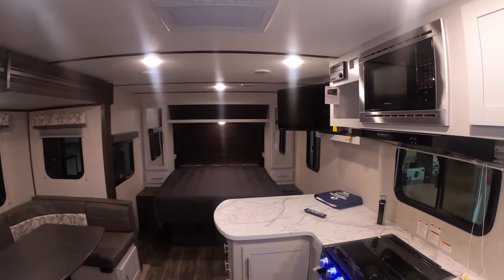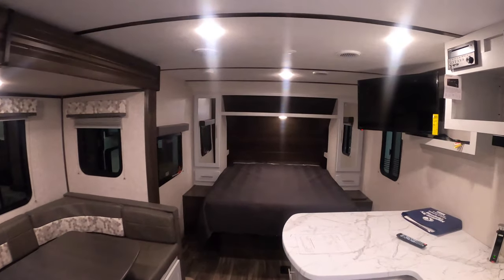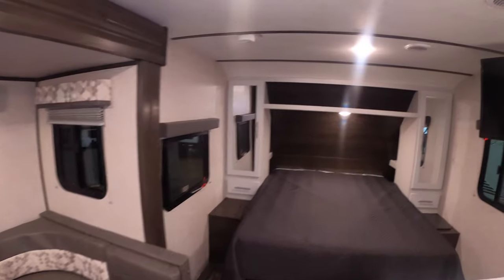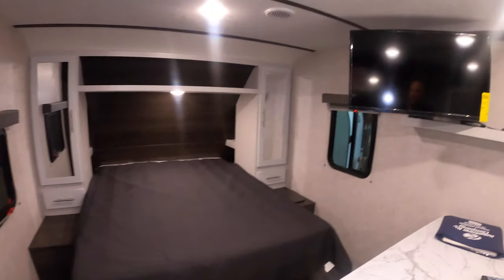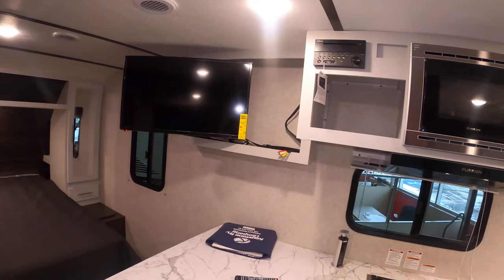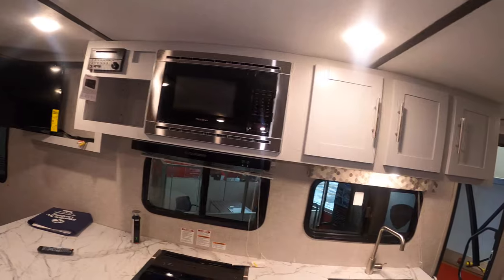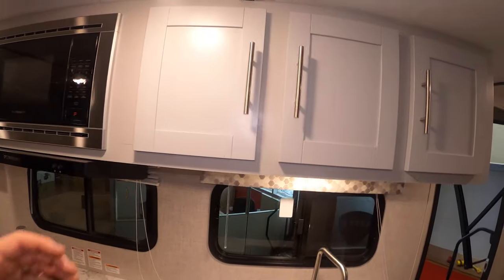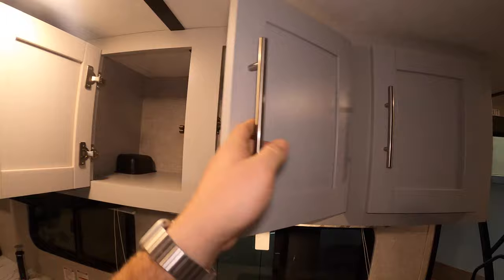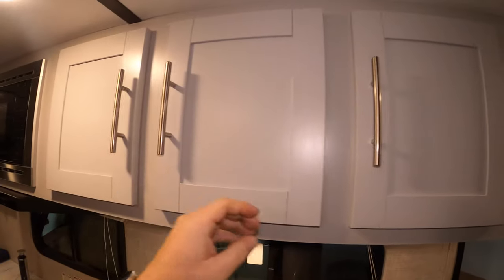This is a really big open unit — you've got your bed in the back, almost like an apartment-style layout. It's great for a single family or a couple. In the kitchen there's a lot of countertop space, and you've got storage all above. All the white cabinetry really makes it look bright and light in here.